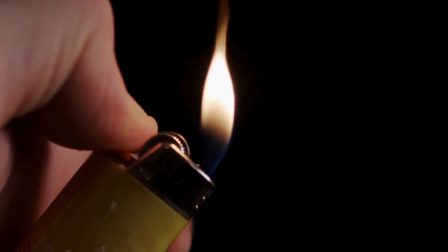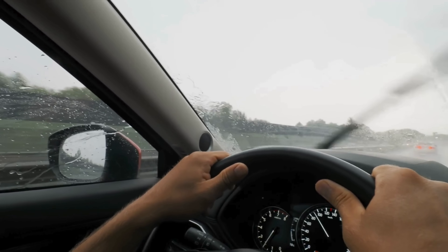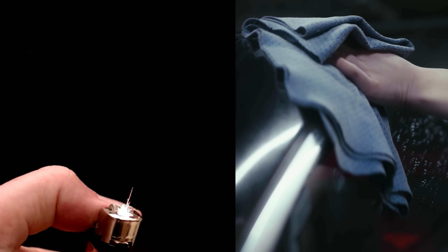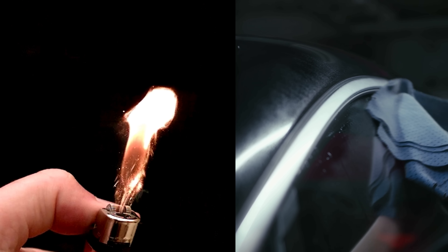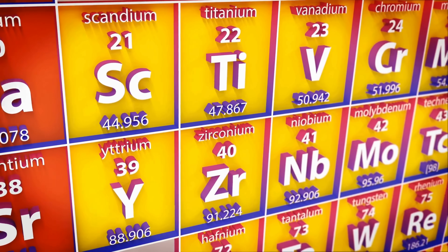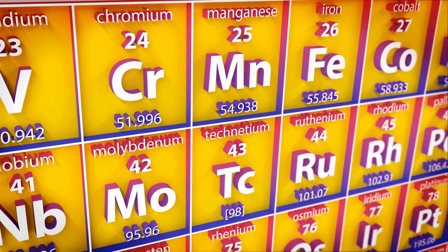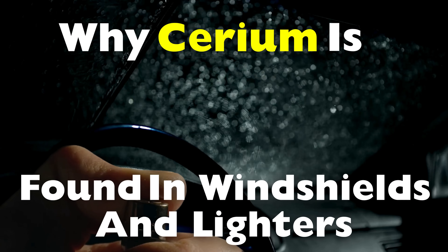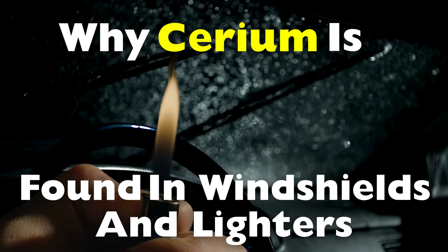Have you ever struck a lighter and watched that spark ignite into a flame? Or looked through your car windshield without giving it a second thought? There's a good chance both those everyday items have something in common — and it's not something you'd expect. It's an element you probably haven't heard much about, yet it's quietly working behind the scenes in our modern world. Today, we will explore why cerium is found in windshields and lighters.